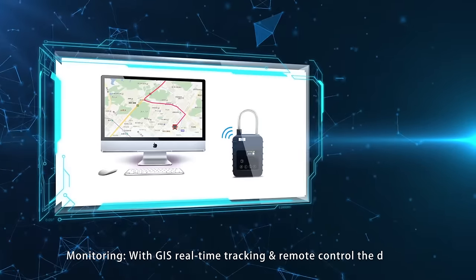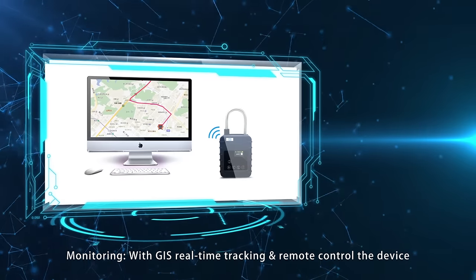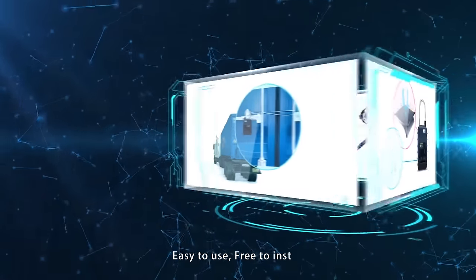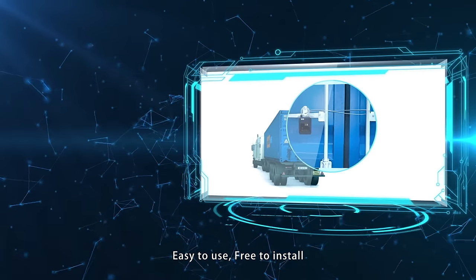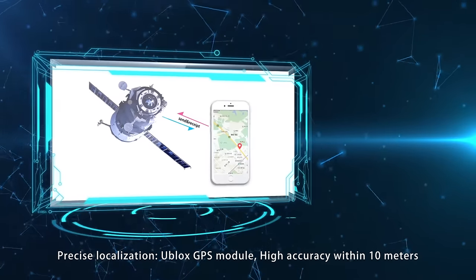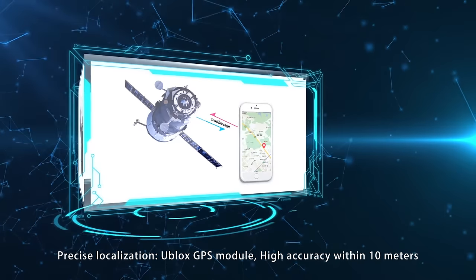Real-time reporting of location and lock status is supported. Combined with GIS, the device achieves real-time monitoring. Easy to use with no installation required — simply hang directly on the container door. Uses GPS and Beidou module with precise accuracy within 10 meters.